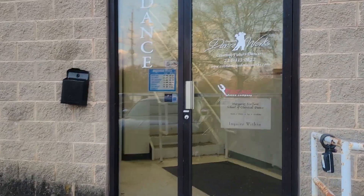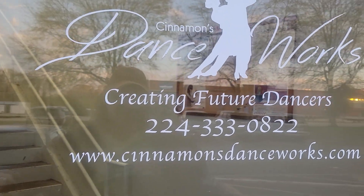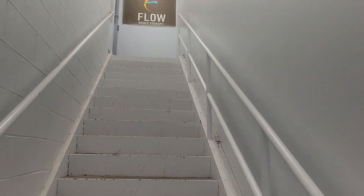You never knew going up to a door would be so much fun. There we go — Cinnamon's Dance Works. We are going upstairs. Opening the door — hooray! And look at that: a staircase. So let's go up.